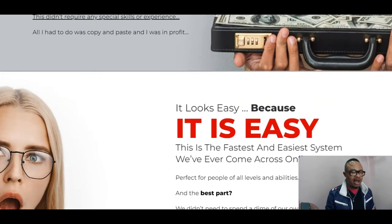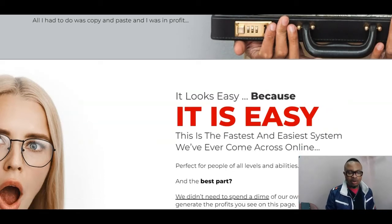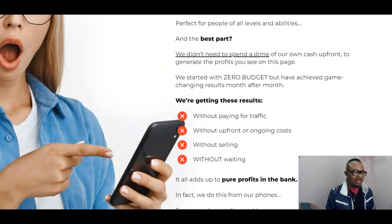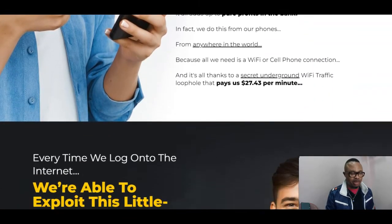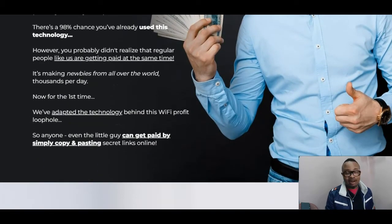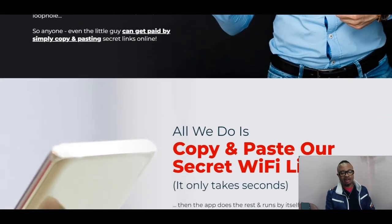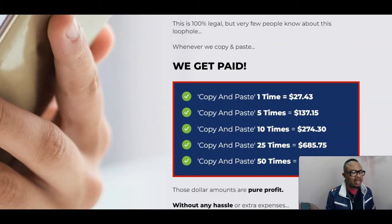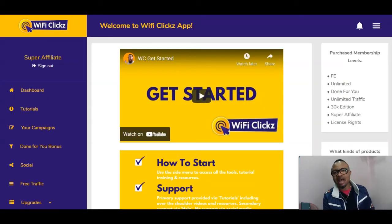You should take time to study this and see if this is going to be for you. But I can assure you, if you are in need of traffic — which is the lifeline of any business offline or online — this very tool is going to help you do that because basically almost everything is done for you. When you look at the prices of the OTOs and the front end, you'll be able to see if this is going to be for you. Wi-Fi Clicks is a product I can recommend for anybody who intends to make money online.